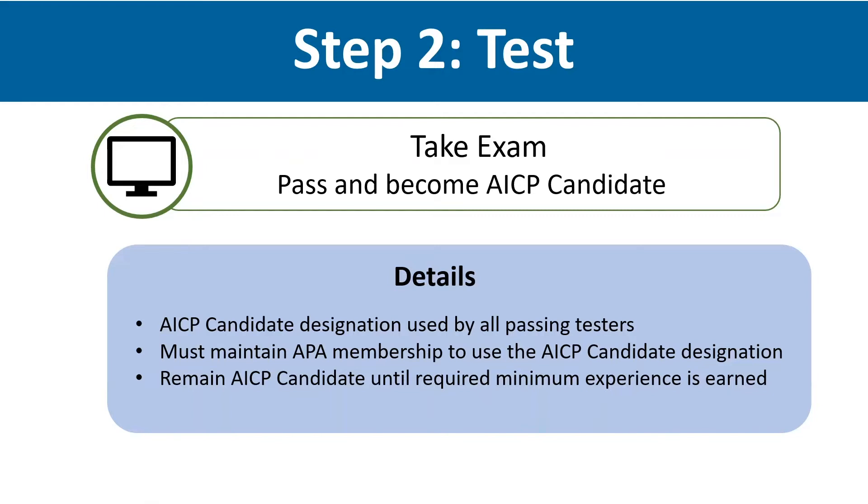An expanded feature is that all members who pass the exam will become an AICP candidate — it's no longer limited to PAB graduates in the candidate program. You can leverage this credential in the job market and with your employer, and can use the new digital badge to include in your resume, LinkedIn profile, and email signature. Members who pass the exam will remain a candidate until they've earned the required experience, whether that's a few weeks or a few years, and you'll need to maintain your APA membership to use the designation.